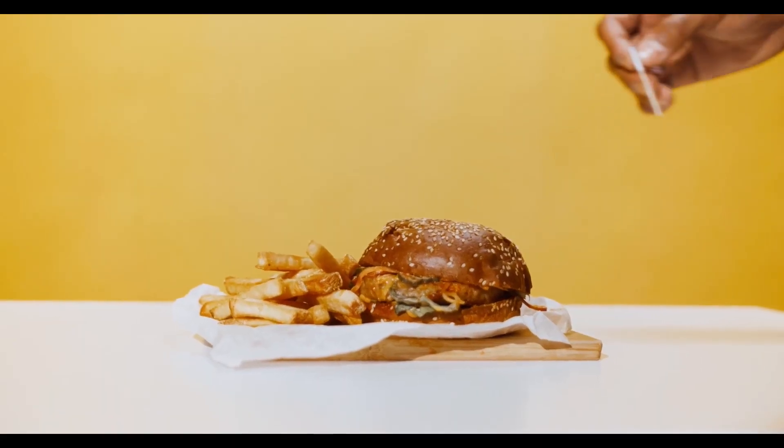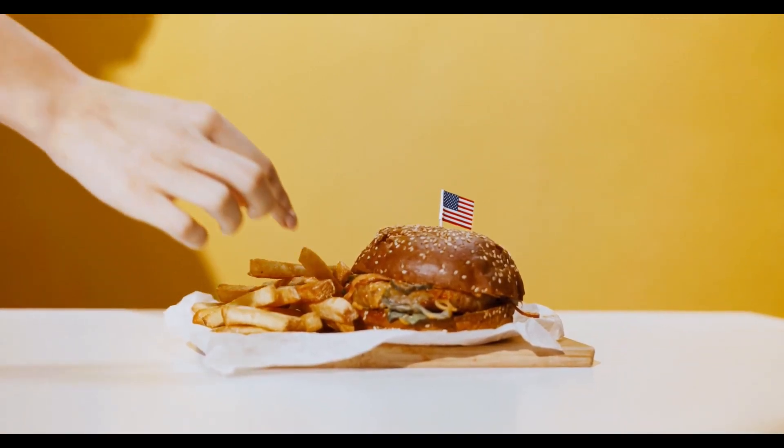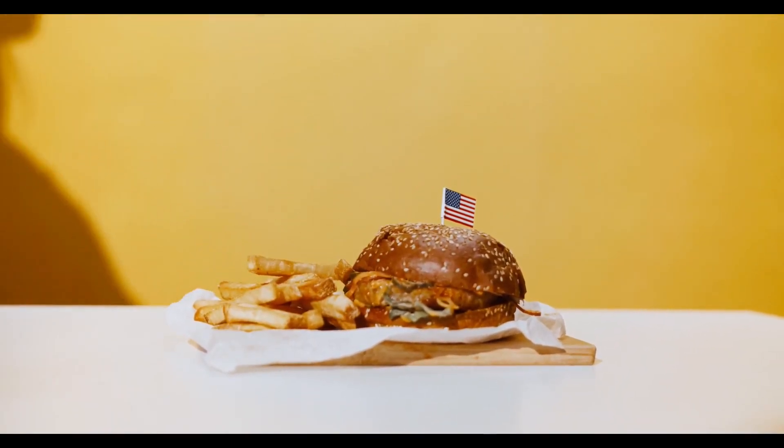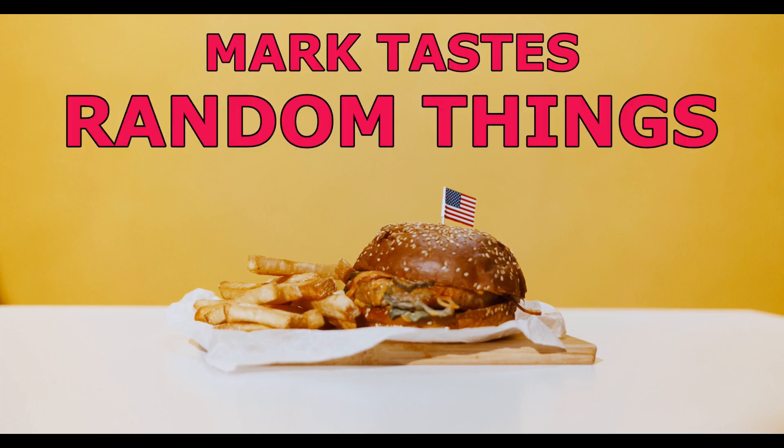Just eat it, eat it, get yourself an egg and beat it, have some more chicken, have some more pie, it doesn't matter if it's boiled or fried. Good afternoon ladies and gentlemen, your old pal Mark Kapp is here with another installment of Mark Tastes Random Things.